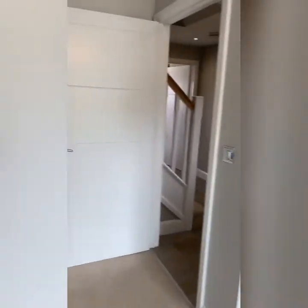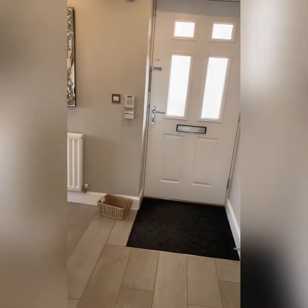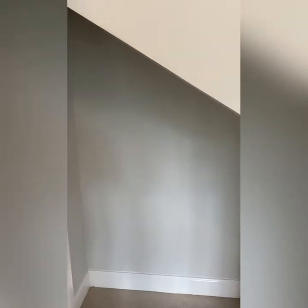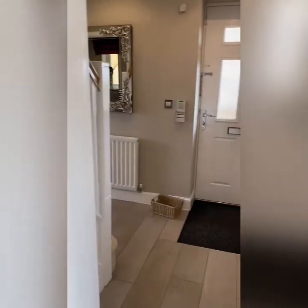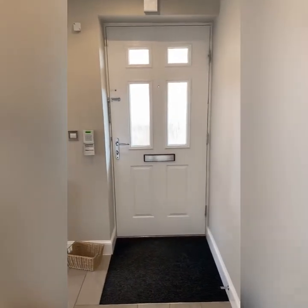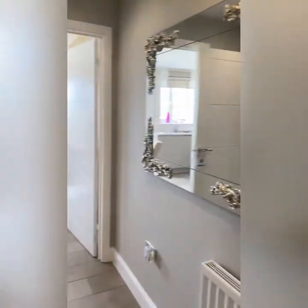Now we're going to take a walk through and check this property out. There's a little front area and a storage cupboard, which is very ideal to have — we all need storage. Then we're going to go into the kitchen and take a look.